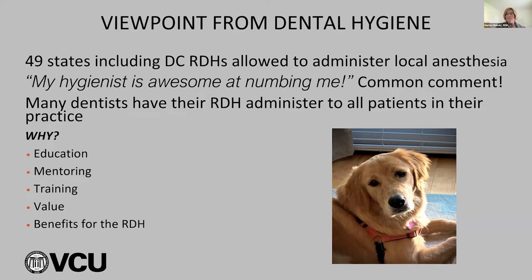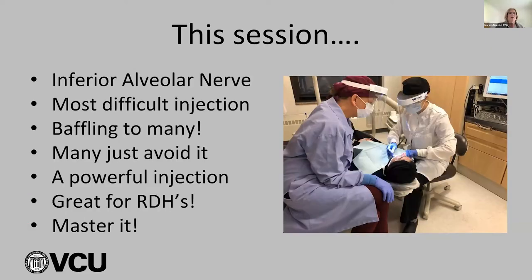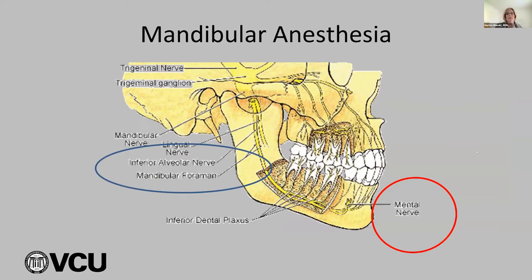The IA is the most difficult injection. It's baffling to many, and many just avoid it and do infiltrations instead. But for quadrant scaling, we really do need that IA block because we want both buccal and lingual soft tissue anesthetized, and we want all the teeth anesthetized. It is a very powerful injection — you need to master it. We're looking at the nerves here: the mandibular nerve, mental nerve, inferior alveolar, and the lingual — all usually anesthetized with a proper injection.